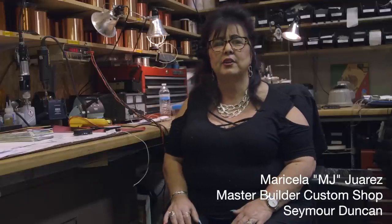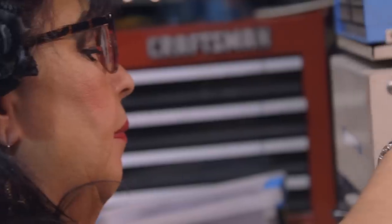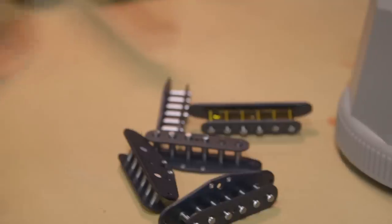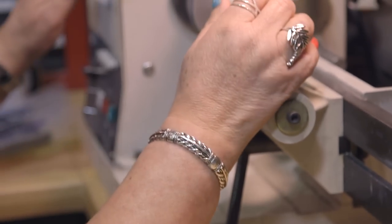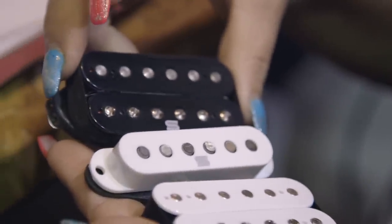Hello, my name is MJ here at the Seymour Duncan custom shop. I am Seymour W. Duncan's right-hand woman. For a while, I'd been asking Ibanez to let me in on a special project with them. When I heard about the AZ program, I thought, this is it. When I am making a guitar pickup — either for a guitar manufacturer or for an artist — it's always exciting because I put my heart and soul into whatever I do. I try to make as few prototypes as possible. I knew this one had high standards because of the high expectations, but I knew I could hit one out of the park.